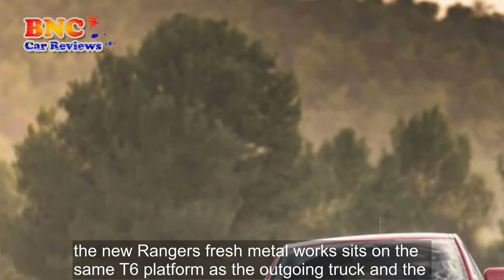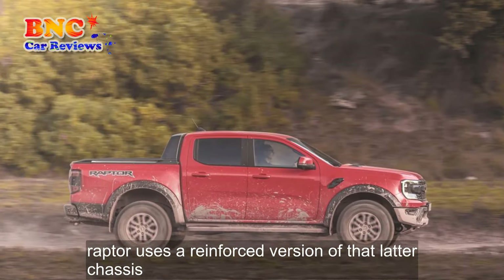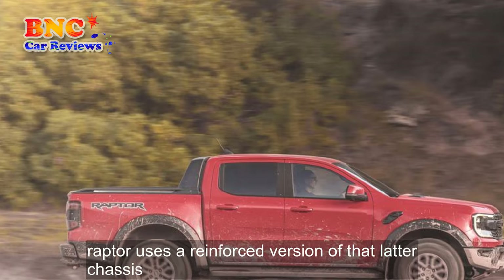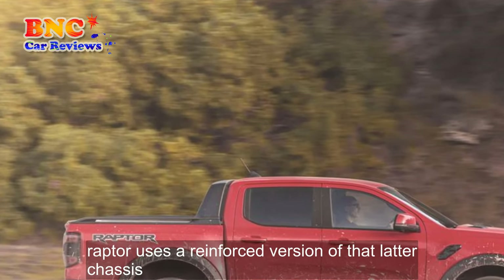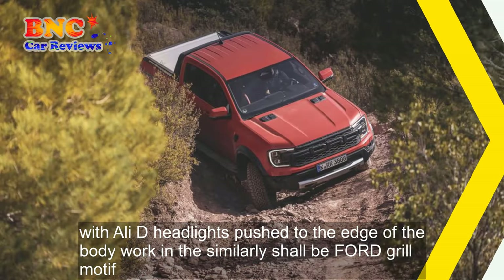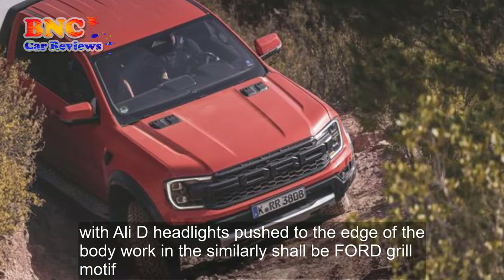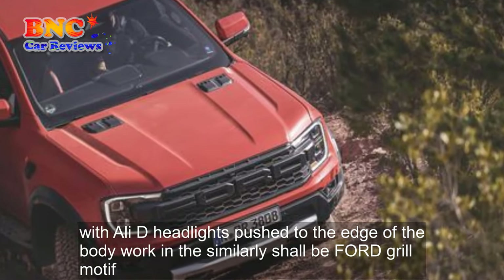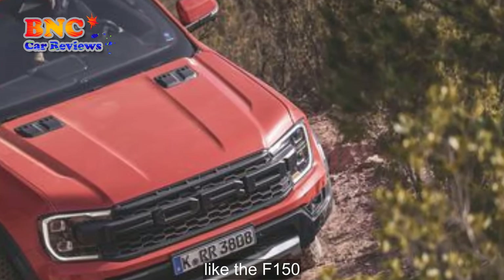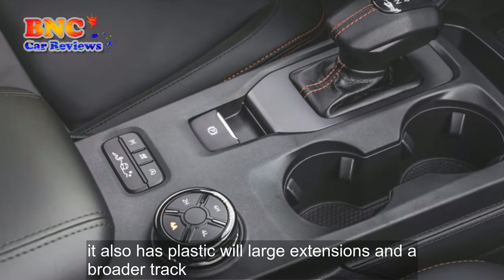The new Ranger's fresh metalwork sits on the same T6 platform as the outgoing truck, and the Raptor uses a reinforced version of that ladder chassis. From the front, it really does look like a baby F-150, with LED headlights pushed to the edge of the bodywork and a similarly shouty all-caps Ford grille motif. Like the F-150, it also has plastic wheel arch extensions and a broader track.